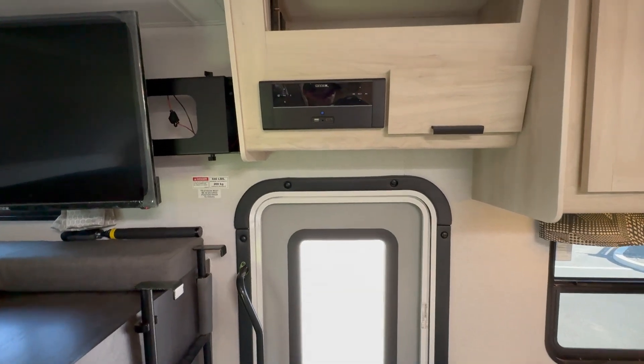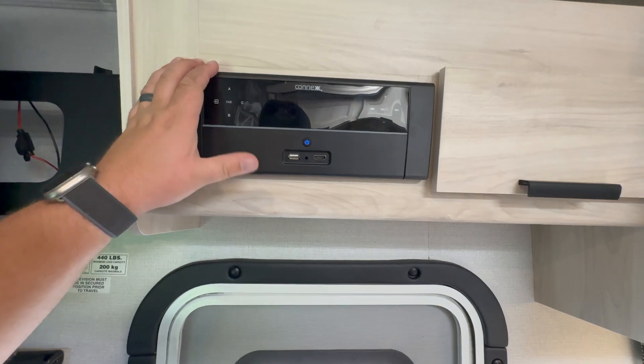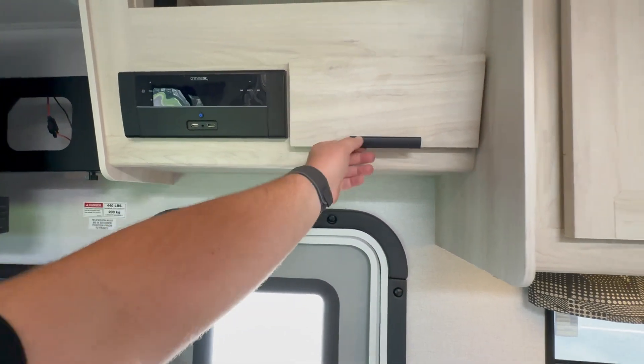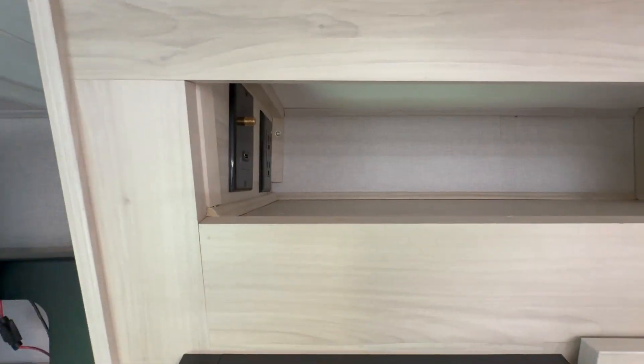Above the entry door you'll have your radio system controls — this does have Bluetooth, HDMI, USB, all that good stuff. A little bit of storage up here as well, and more overhead storage up top.